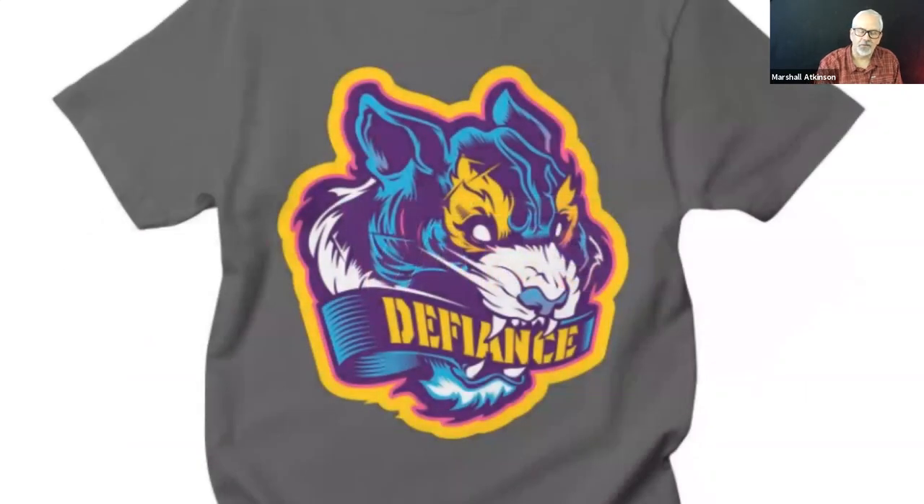This is a graphic designer I follow — his name is Hydro 74. Look him up if you want to see some great work. This is his logo line called Defiance. I really liked how these colors popped on the slate gray shirt — it's simple yellow, magenta, a purple color, and light blue. What makes it pop is this really thick gold outline. If you're using a neutral shirt color like gray, you can use bright colors and it really makes the image zing.